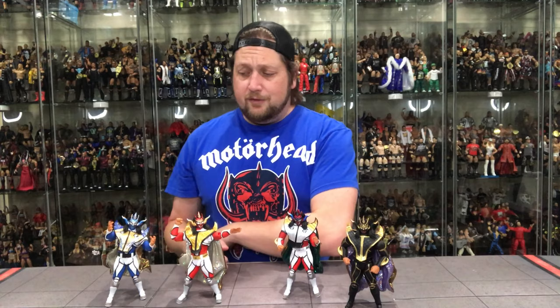You guys let me know in the comments — do you have any of these Ligers? Are you completing all the Ligers? What are you doing with your Jushin Thunder Liger collection? Don't forget to like the video, and of course as always, don't forget to subscribe to the channel. We've got videos every single day. For Jushin Thunder Liger, I'm Kyle — I'll see you guys all real soon.